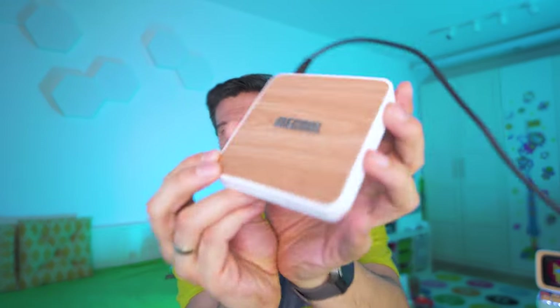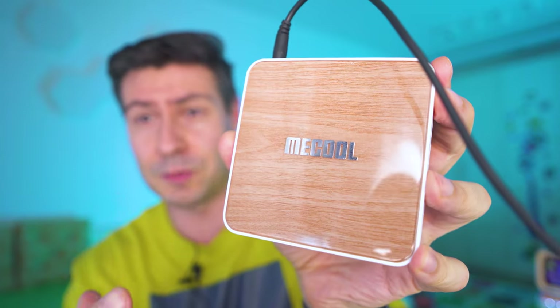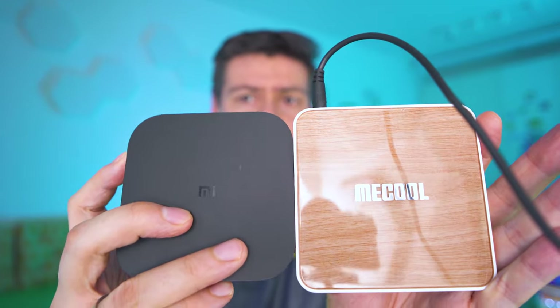It's very slim, and you can see the design — if you have woodwork furniture at home, that's gonna be a nice match. It maintains a very nice slim side. You can see it side by side with the Mi Box S, which I believe is the most meaningful competitor. Totally looks good, and a nice remote.